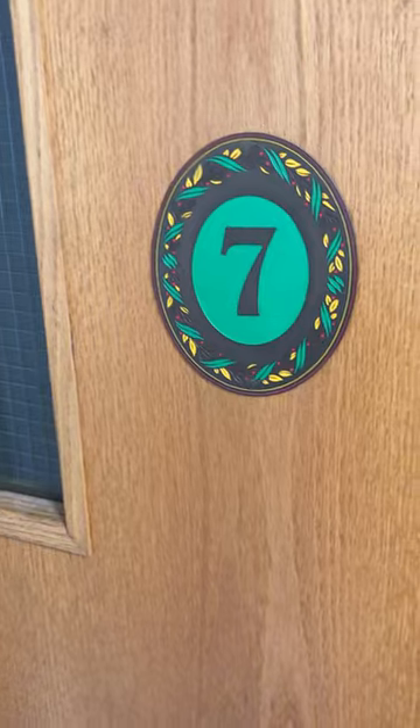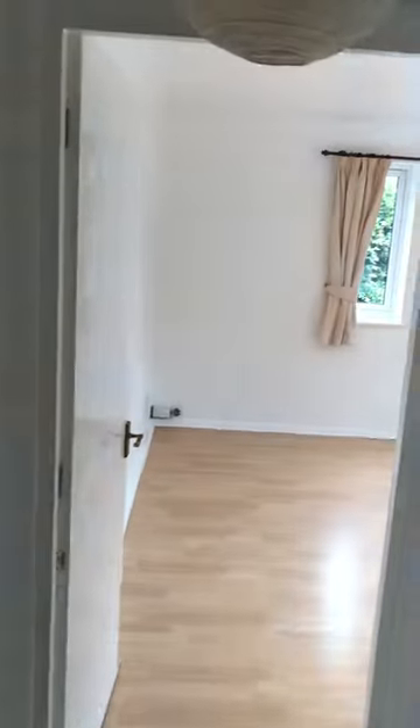This is the walkthrough video for No. 7 Kirby Rise in Chelmer Village, a 1 bedroom 1st floor flat, part furnished with appliances available.